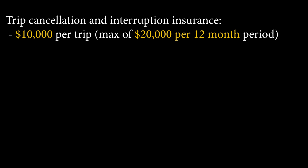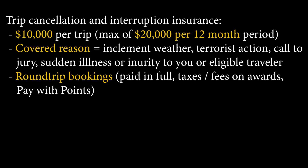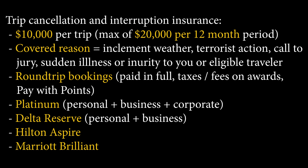Travel accident insurance is being completely removed from all American Express cards. The final new benefit is trip cancellation and interruption insurance, covering up to $10,000 per trip with a max of $20,000 per 12-month period. This covers flight cancellations from weather, terror, jury duty, or sudden illness or injury, and only applies to round-trip bookings — though paying taxes and fees on award tickets also qualifies. This is only available on the Platinum Personal, Business, and Corporate, Delta Reserve Personal and Business, Hilton Aspire, and Marriott Brilliance. Be careful if you're someone hopping around Asia or Europe without round-trip bookings.